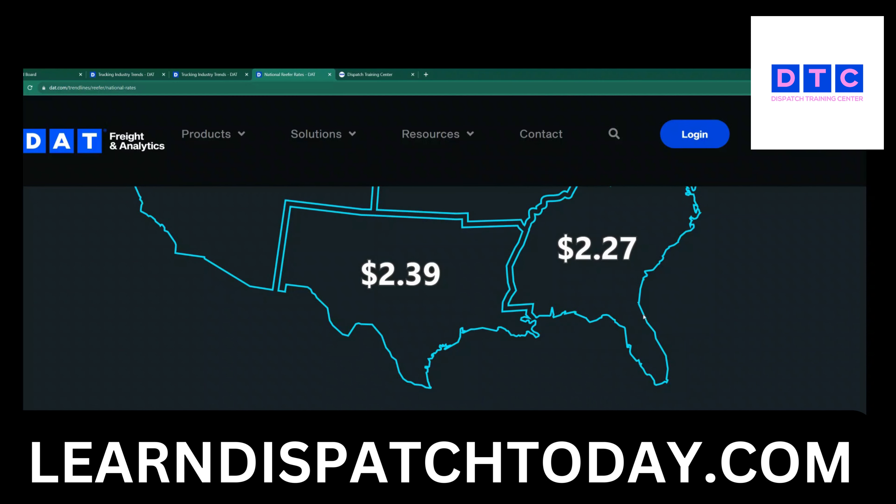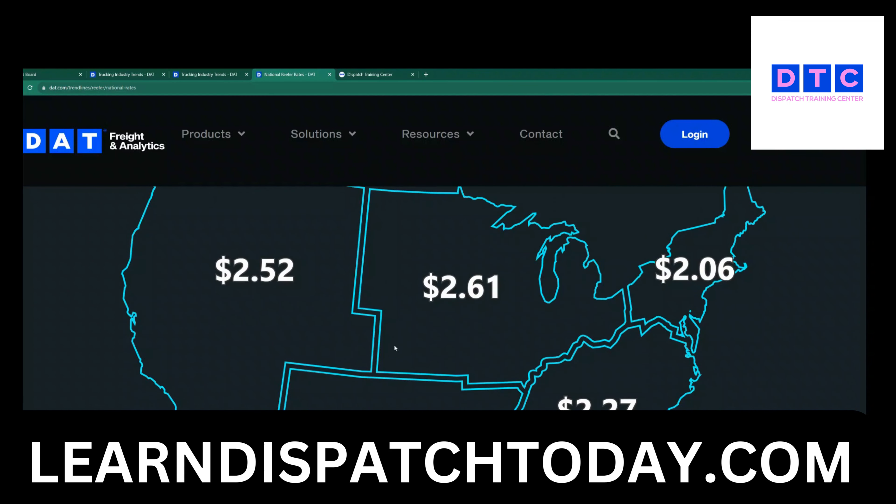Remember, those numbers don't account for Florida or some states in the middle of the country where the market is always dead.